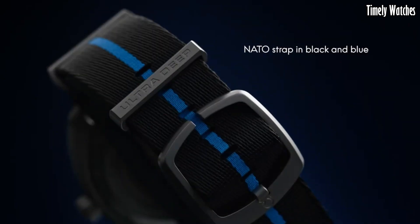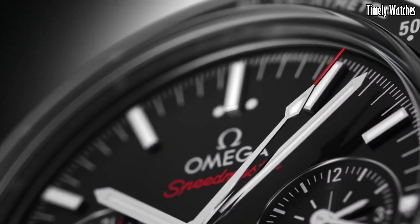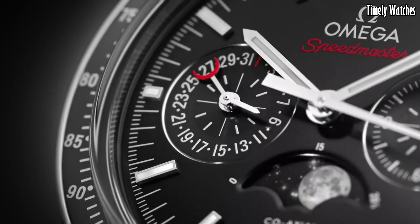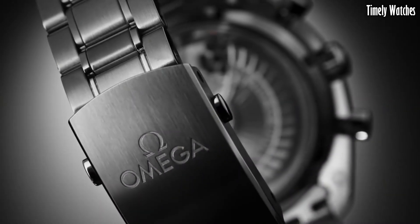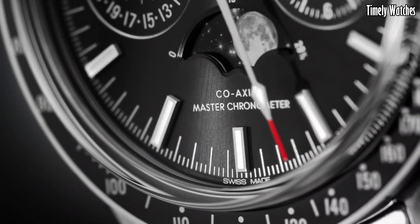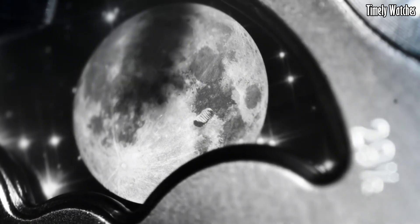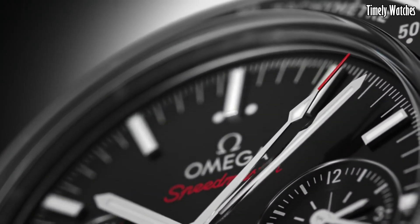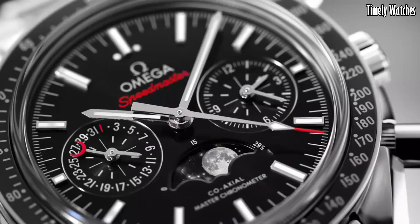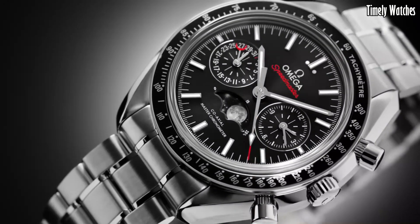Number 2: Omega Speedmaster Moon Phase is a celestial masterpiece that pays homage to the lunar heritage of the Speedmaster Collection. It features a stunning moon phase complication that accurately depicts the phases of the moon. This watch combines elegance with precision, featuring a stainless steel case and a mesmerizing blue dial. With its manual winding movement, it's not just a timekeeper, but also a work of art for those who appreciate the intricacies of both watchmaking and lunar exploration. The moon phase edition adds a touch of heavenly allure to an iconic timepiece.